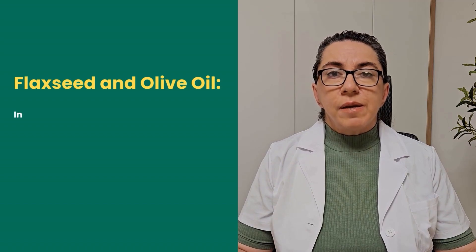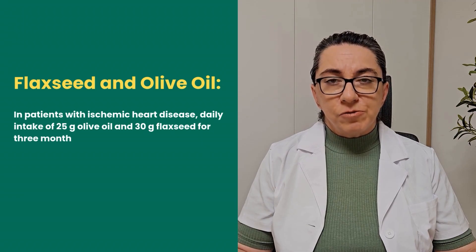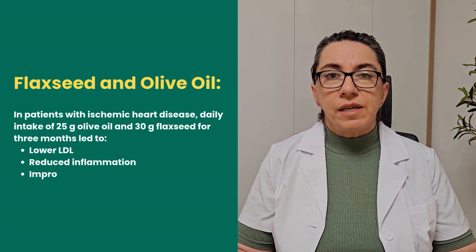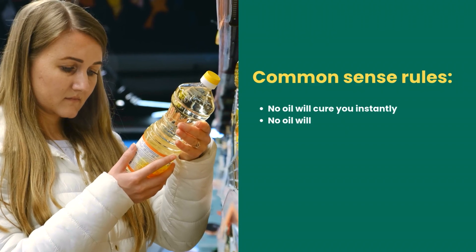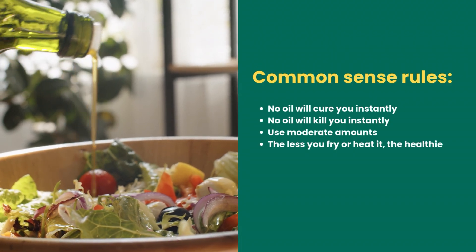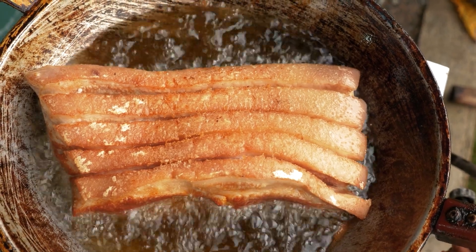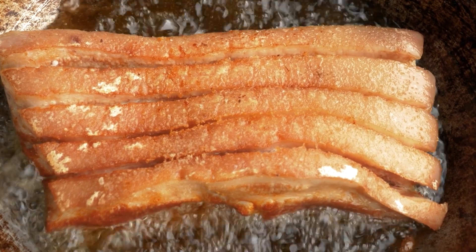In patients with ischemic heart disease, daily intake of 25 grams of olive oil and 30 grams of flaxseed for three months led to lower LDL, reduced inflammation, and improved artery blood flow. As for oils in general: no oil will cure or kill you instantly — use moderate amounts. The less you fry or heat it, the healthier it stays. Even the priciest olive oil turns harmful if you deep-fry pork in it multiple times.